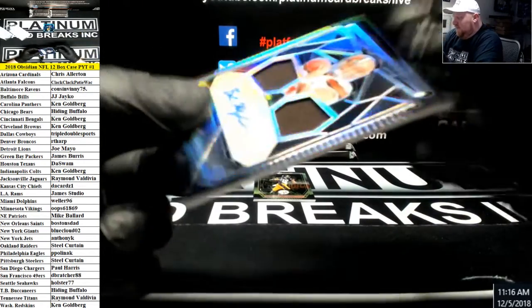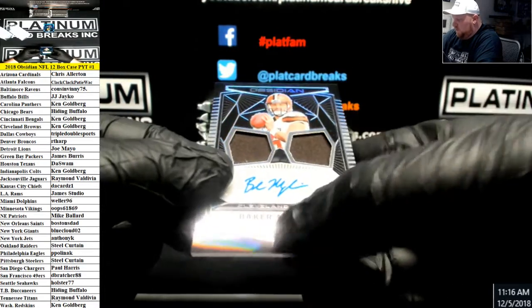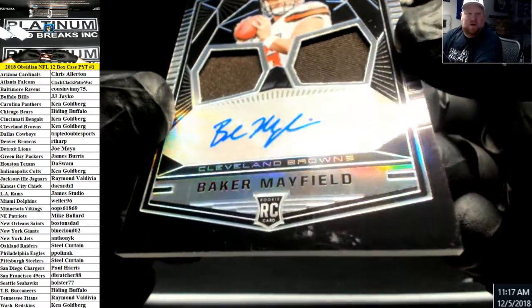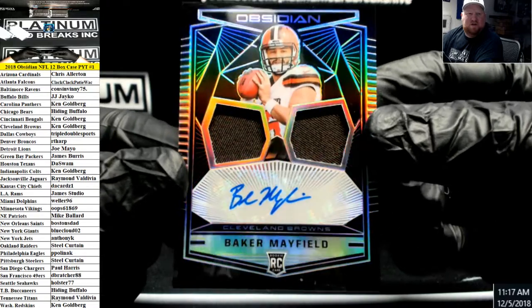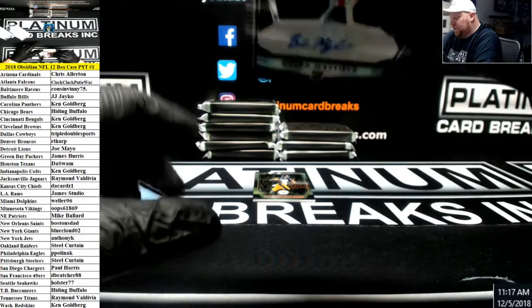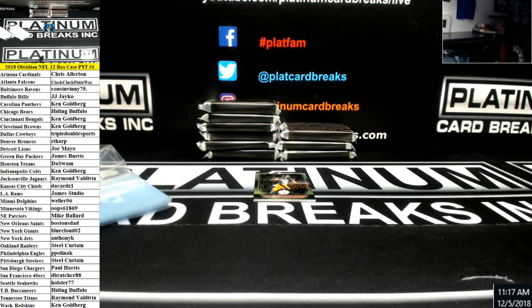Number to 75, Baker Mayfield, Double Patch Auto for the Cleveland Browns. Some schmutz underneath the rookie logo there. What up Baker Mayfield? 43 of 75 on this one. Gold pins.